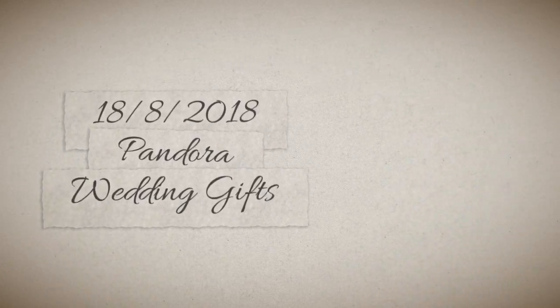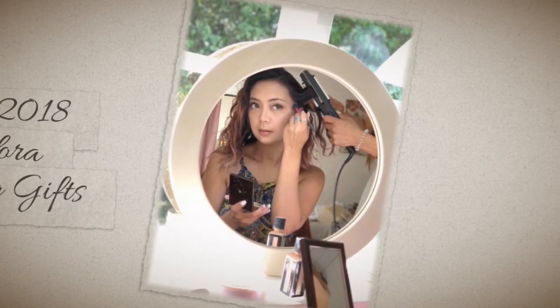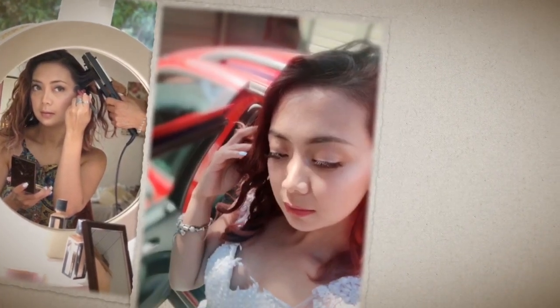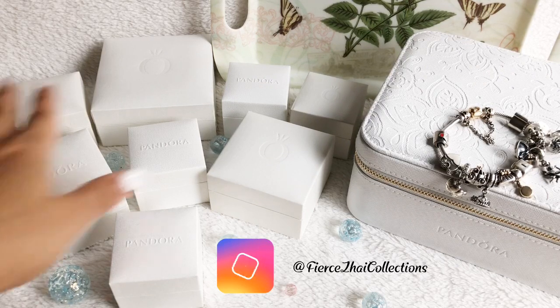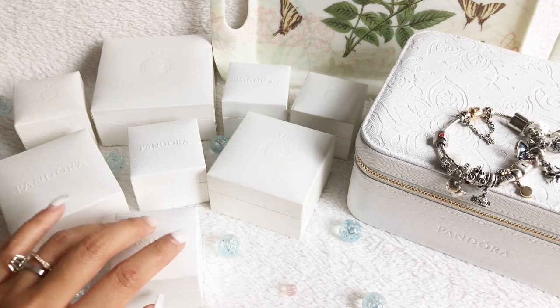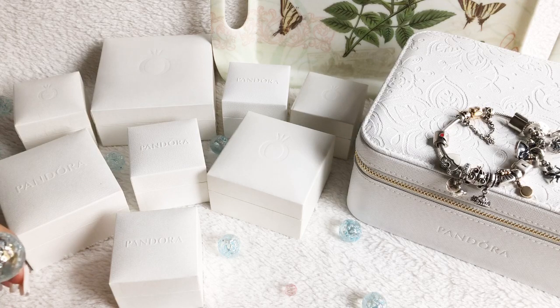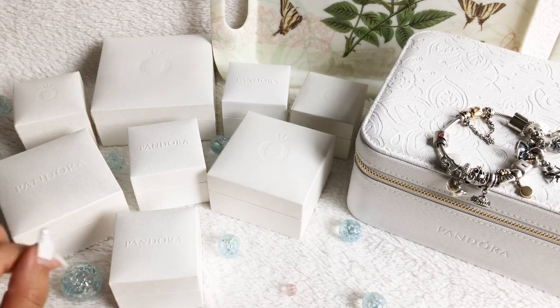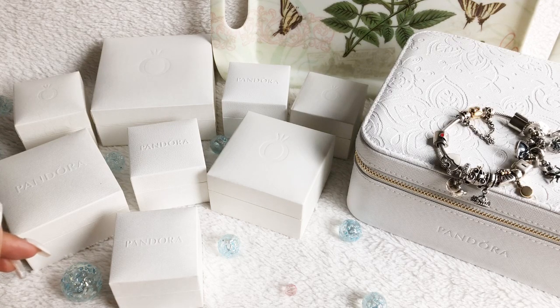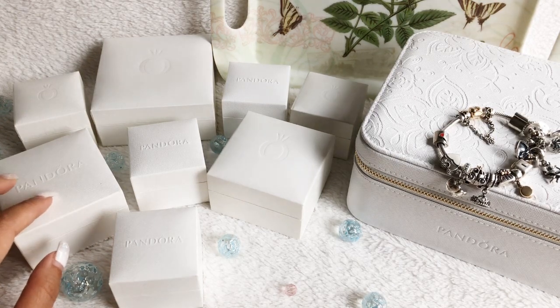Hello Fierce Loves, this is my Pandora Wedding Gifts and Haul video. These are sneak peeks of the photos taken before and during the wedding. That's me — I did my own makeup and this is the lovely wedding gown. On this video I am going to share all the Pandora Wedding Gifts that I received — some from my guests, from my bridesmaids, and most are my Pandora Wedding Haul that I used on the wedding day. Thank you so much to everybody who sent their best wishes and congratulations. I love you all.